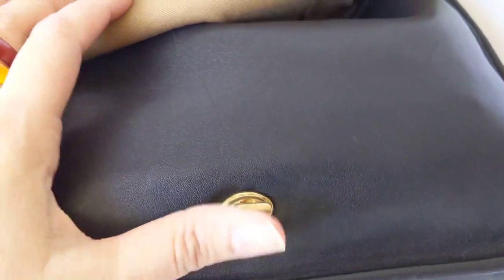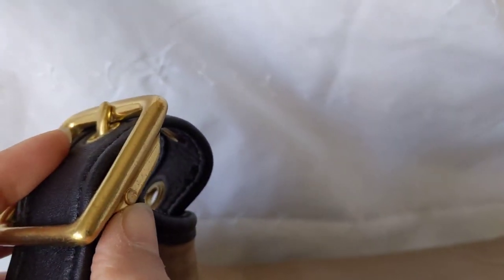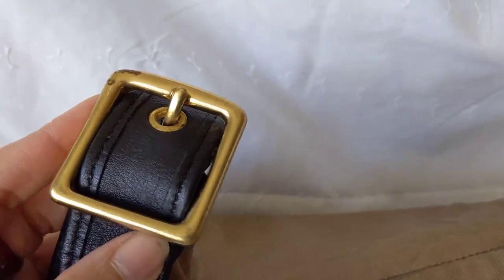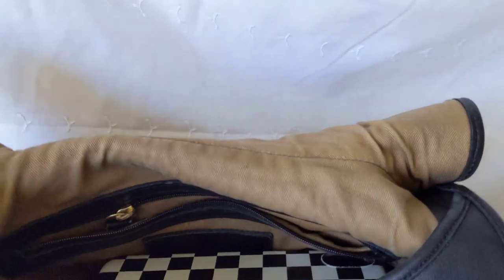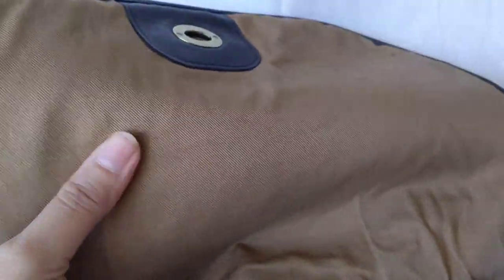It's got a turn lock that's a little different than other turn locks — very nicely made, great quality. The buckles are also a little different; very heavy brass buckles. It's also lined with what looks like cotton canvas — I'm not sure what fabric exactly.